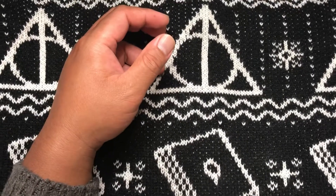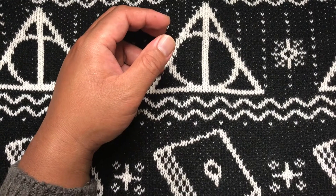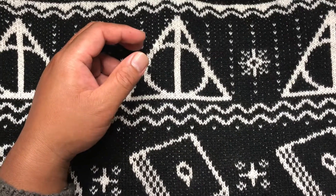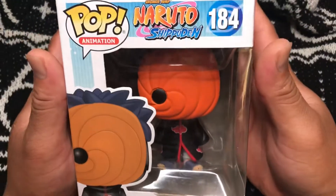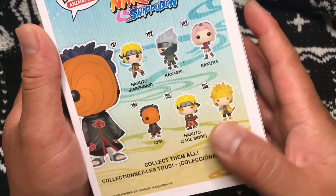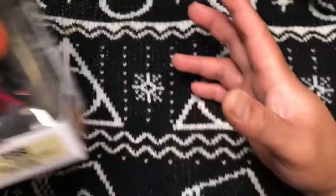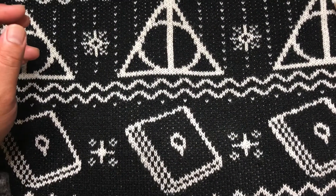The Netflix live-action Bleach movie is pretty good. Third box, number two — three, two, one. It's Toby from Naruto Shippuden, number 184. These are the potential ones in the set — hopefully I can get those ones.